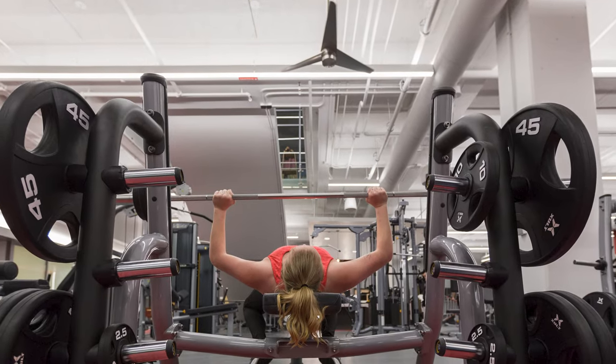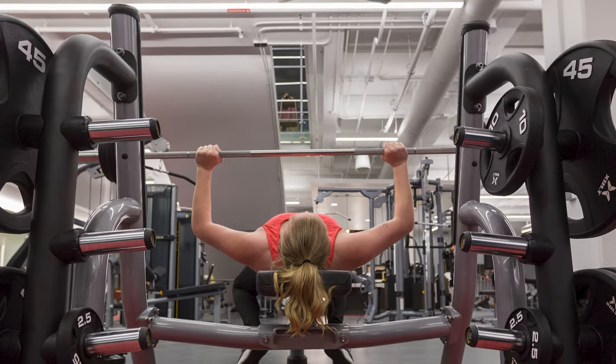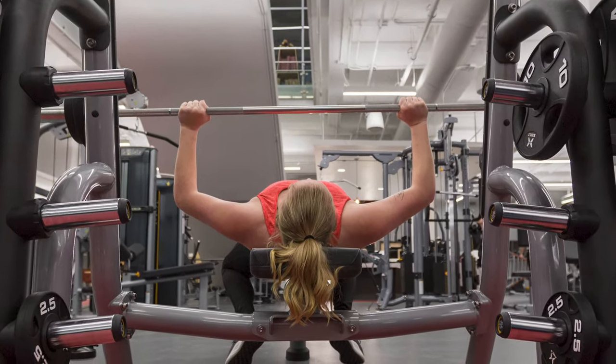Living on campus is easy with housing costs billed to your bursar account, which include all basic utilities and membership to campus recreation at no added cost.